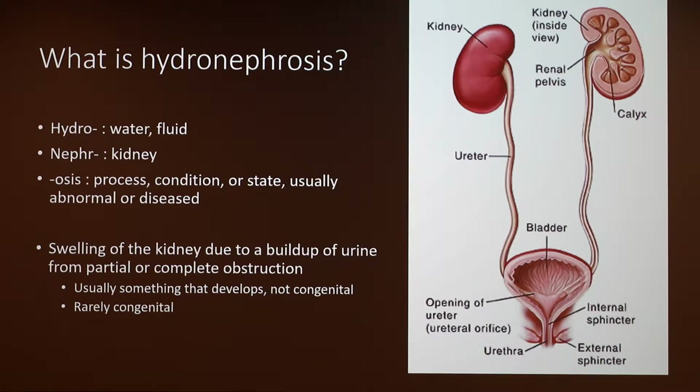It's usually something that develops in life, so it normally affects older dogs or cats, male cats — but it can happen to cats of all sexes and ages, though it's rare in puppies. So it's rarely congenital. Where you would mostly have an obstruction would be right here in the ureter, which would make the kidney get swollen because all the fluid would collect in there.